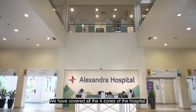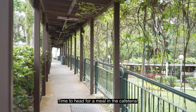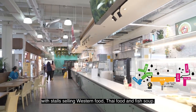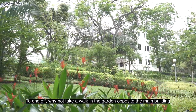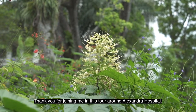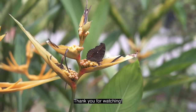Phew, we have covered all four zones of the hospital. Time to head for a meal in the cafeteria. The cafeteria is located outside the main building with stalls selling western food, Thai food and fish soup. To end off, why not take a walk in the garden opposite the main building where you'll see an array of plants and butterflies. Thank you for joining me in this tour around Alexandra Hospital. Thank you for watching!